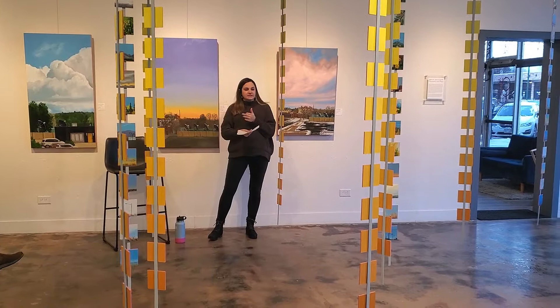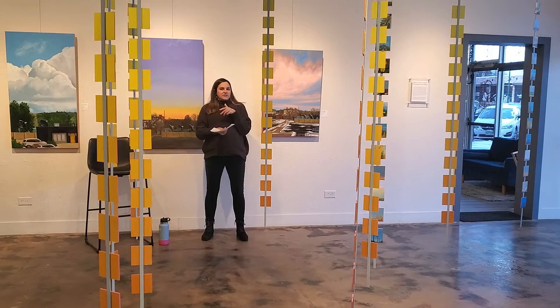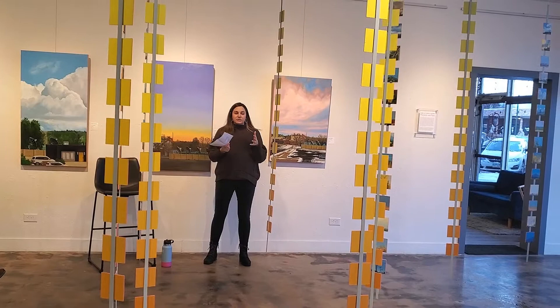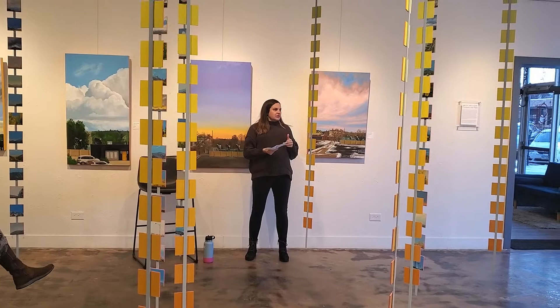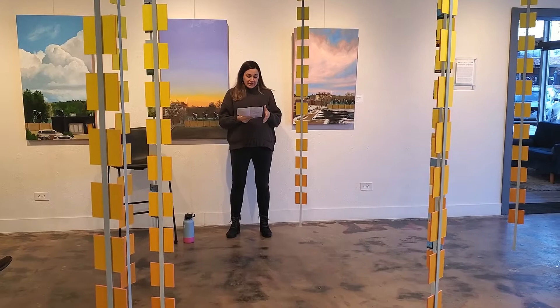I went to undergrad at Xavier University in Cincinnati, Ohio — I'm from Ohio originally. I started landscape painting for my undergrad thesis work, which was inspired by a cross-country bike trip my family had done. In the summer of 2013, we rode our bikes across the country from coast to coast. That trip really inspired my landscape painting and I found out about the Hudson River School painters, who painted in the 19th century and were some of the first American landscape painters, and they really inspired my journey into landscape painting.